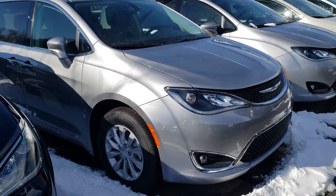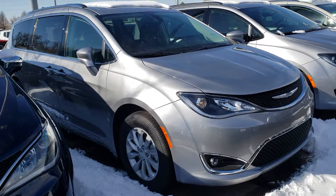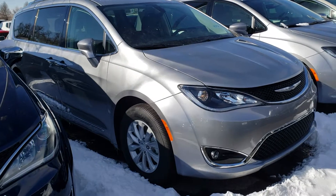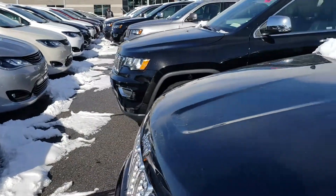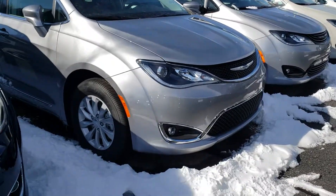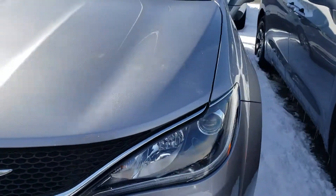Hey Tom, this is Chris at Larry H Miller Battlefield. Wanted to send you this quick video to let you know that the Chrysler Pacifica that you inquired about is here. Normally I'd have it pulled out for the video, but we're plowing the lot so it's a little bit trapped in. But wanted to get the video out to you anyway — the van is here.